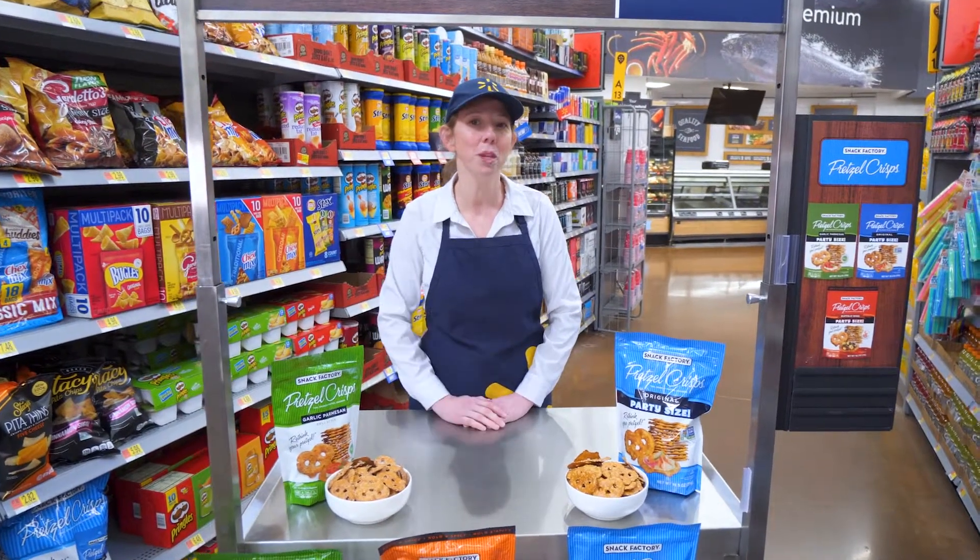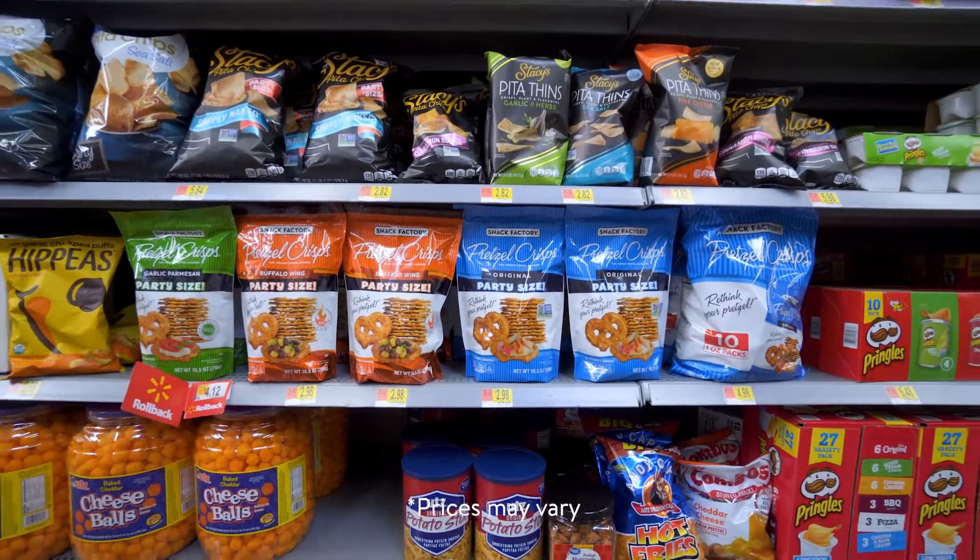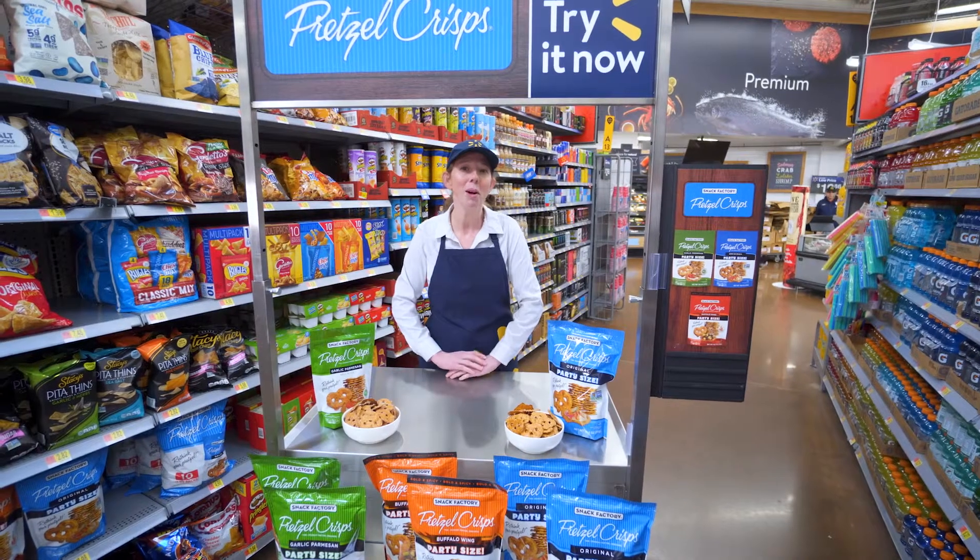Or, for an offbeat sweet treat, dip them in chocolate, ice cream, or yogurt. You can find Snack Factory Pretzel Crisps in the snack aisle. Thank you for shopping at Walmart.